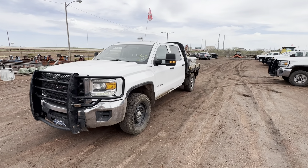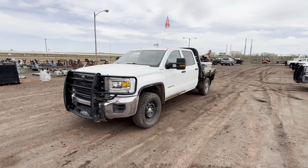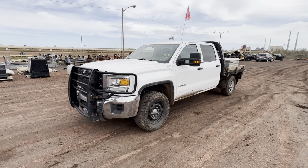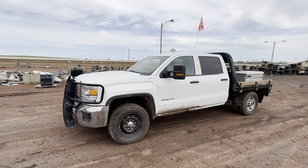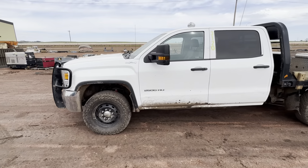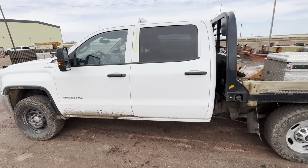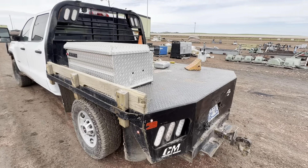Howdy folks, here I have Lot 481A. This is a 2019 GMC Sierra 2500 HD — four-wheel drive truck, crew cab, short bed. This has a six-liter gas V8 in it. This has a CM Trucks seven-foot flatbed on it.